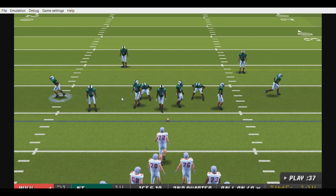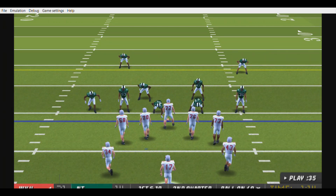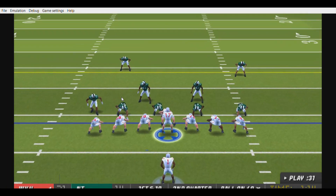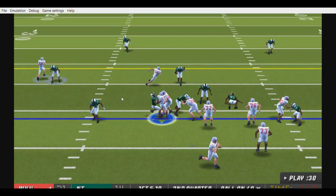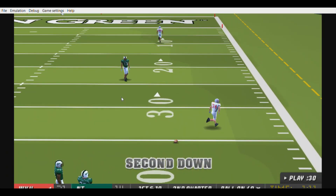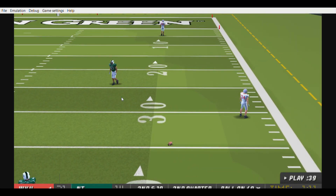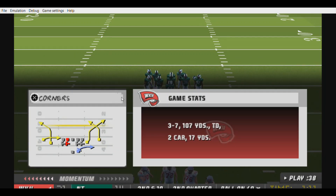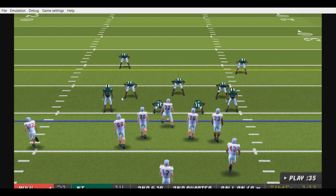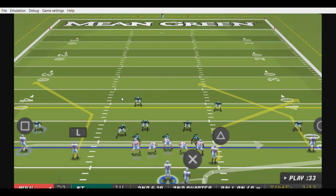First and ten, ball on the 49. Western Kentucky goes with the ace set. Brown still has it, rolls to the right, he throws right — can't hang on, incomplete. It's gonna go down as a drop. A very frustrating drop. I like the play call, I like the pass even more, but it really doesn't matter if the receiver can't bring it in.